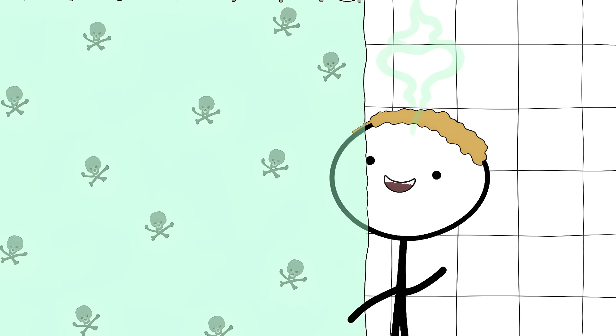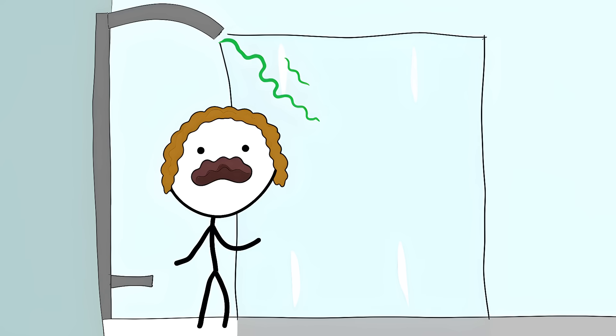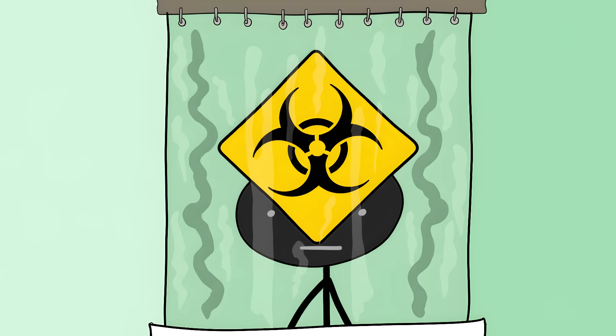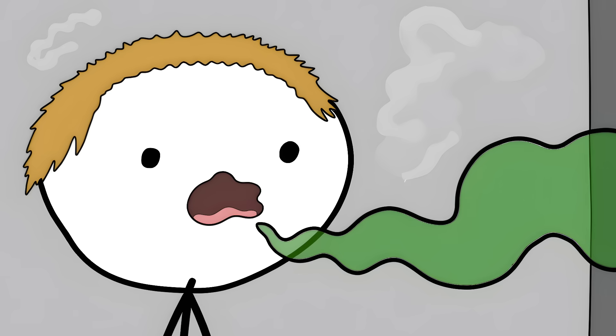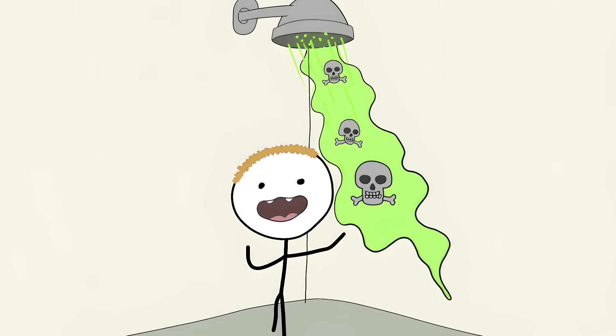Number 8: Plastic Shower Curtains. That weird new shower curtain smell when you first hang one up is actually toxic chemicals slowly cooking off into your bathroom air. We're talking about VOCs that come from the PVC plastic. When you take a hot, steamy shower, all that heat and moisture turn your bathroom into a biohazard nightmare. The steam makes the curtain release more of these chemicals than usual, and as you're breathing heavily from the hot water, you're inhaling more of these gases. Every time you shower, you're breathing in a cocktail of toxins that can mess with your lungs, give you headaches, and damage your nervous system.